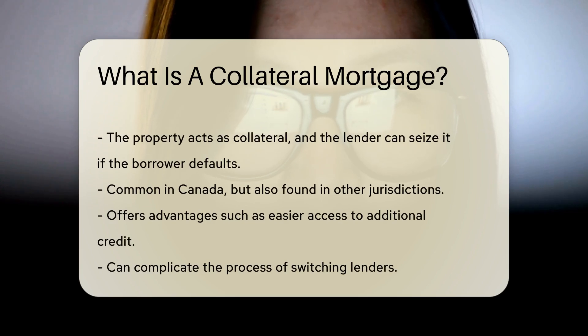In a collateral mortgage, the property acts as collateral. If the borrower defaults, the lender has the right to seize the property. This type of mortgage is common in Canada, but can be found in other jurisdictions.